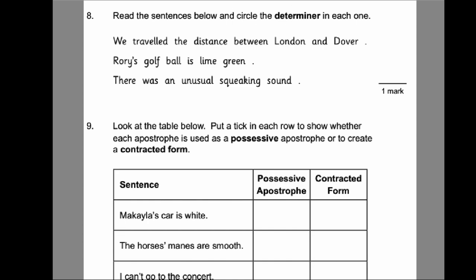Number eight: circle the determiner in each sentence. A determiner tells us how many of something there is or who it belongs to — it can be possessive. Common determiners include a, an, the, numbers, and possessive names. 'We travel the distance between London and Dover' — the determiner is the. 'Rory's golf ball is lime green' — Rory's is the possessive determiner. 'There was an unusual squeaking sound' — the determiner is an.